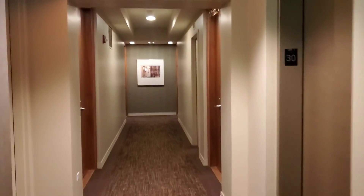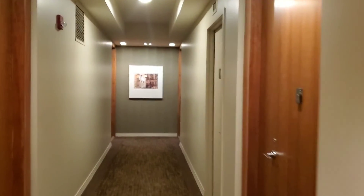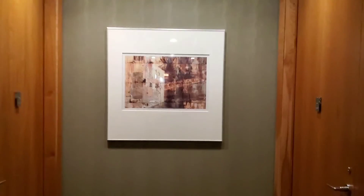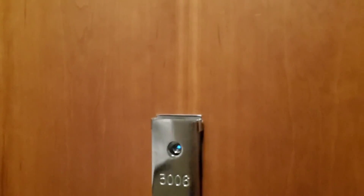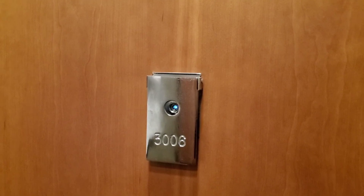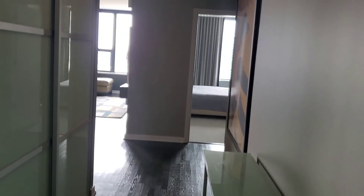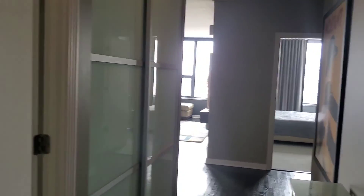So we're on the 30th floor, and some of the corner units here. So the foyer — nice and wide. The first of two full baths, as well as the closet here.